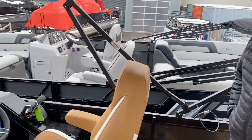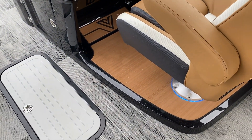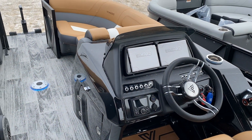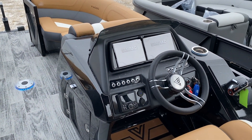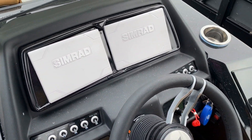This boat also has a lighting package. As you can see, underneath the seats we have lit pedestals and lit speakers. The table isn't installed yet, but it is lit as well. We've also got RGB lighting that runs along the side of the pontoon — once we hop out, we can show you that too.